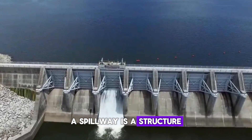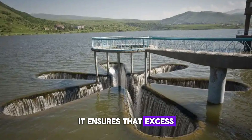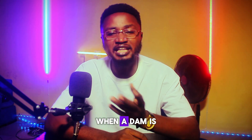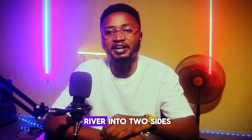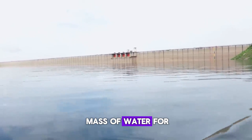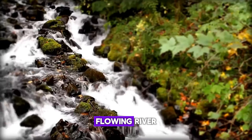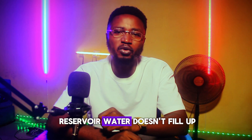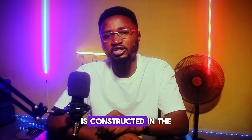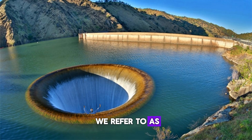A spillway is a structure built to control the flow of water, typically found in dams. It ensures that excess water doesn't overwhelm the dam, preventing potential disaster. When a dam is built across a water body, it usually divides the river into two sides. The side upstream becomes a reservoir that holds a large mass of water for many economic uses, while the side downstream is a continuous flowing river. To ensure that the reservoir water doesn't fill up and overflow uncontrollably, a passage or gateway is constructed in the dam to control the release of water. This passage is what we refer to as a spillway.